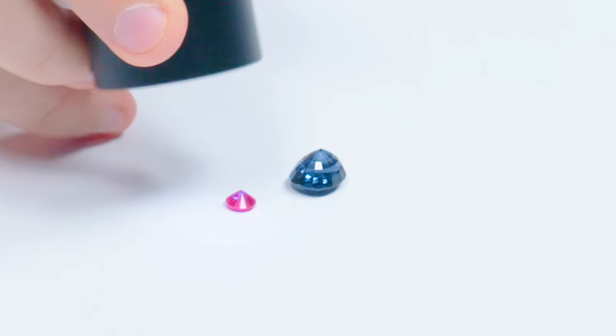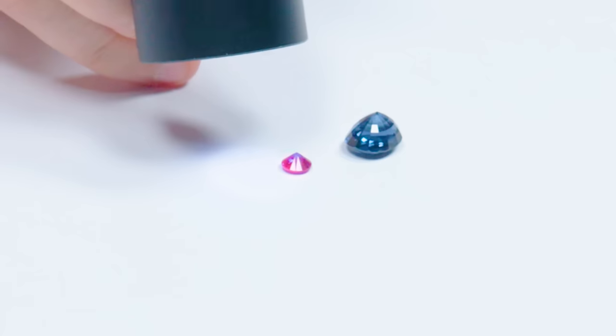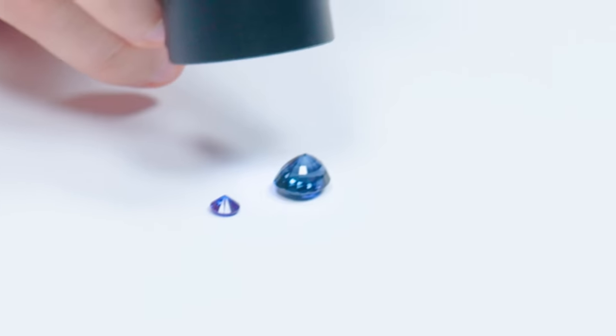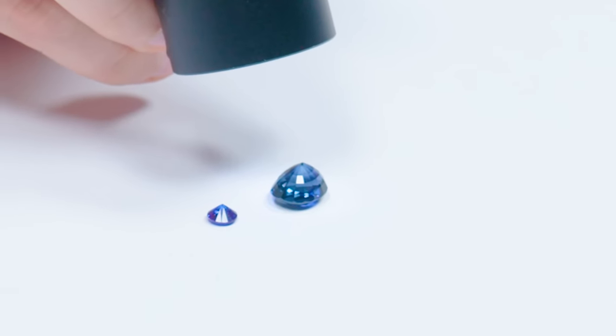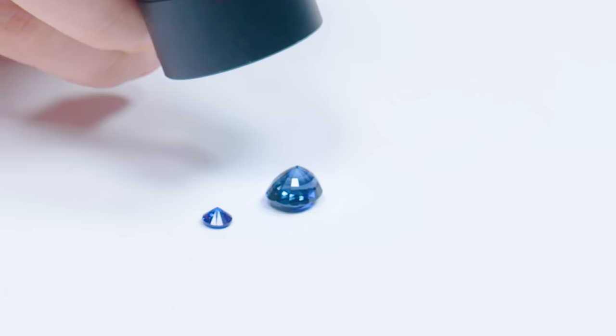Let's do some testing. If we take our UV light, we'll notice a bright red fluorescence on the synthetic spinel, but if we go over to the natural one, there's nothing — not really seeing anything. That attributes to the fact that iron is in this natural spinel; iron quenches fluorescence, whereas there's probably not any iron in this synthetic spinel.